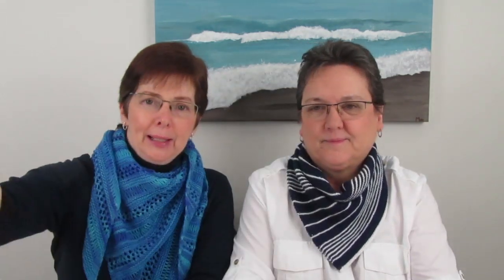Colleen is wearing the Stormy Sky Shawl by Life is Cozy, and it's a free pattern on Ravelry. The yarn is something that May and Colleen dyed themselves — it's lovely and open. Colleen would like to do another one in cotton.